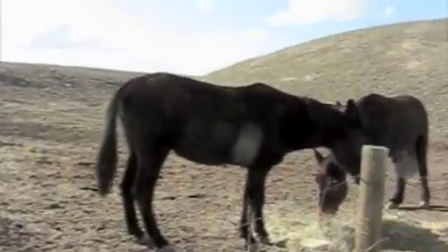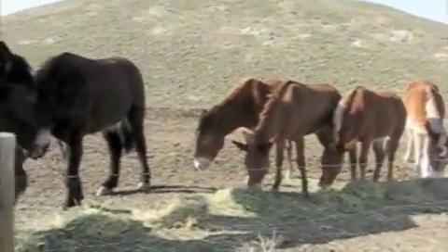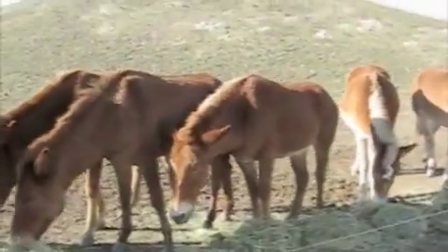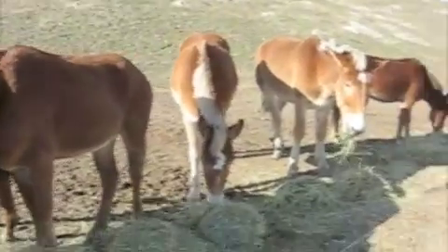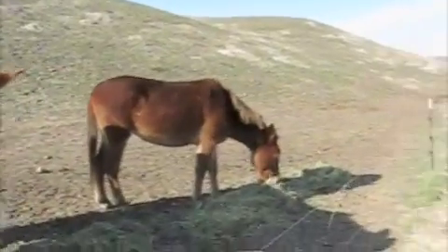Okay, well everybody's happily munching now. So I guess we can run back to the house. You'll get another angle on the way back.